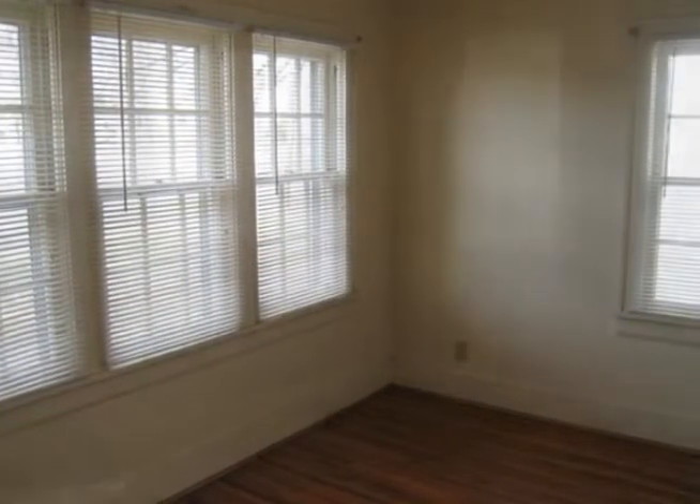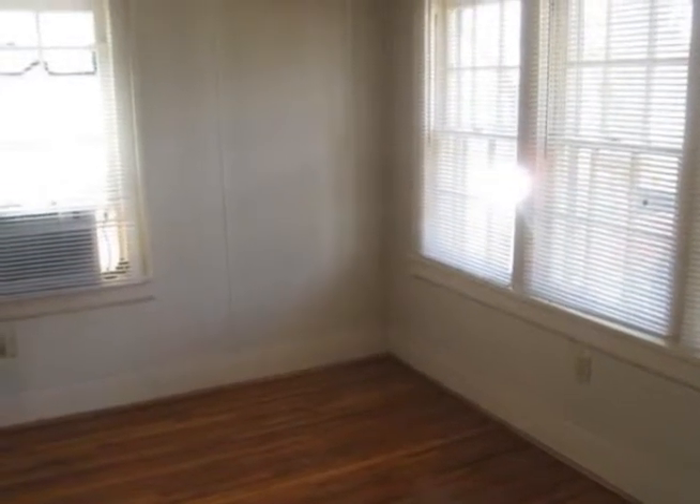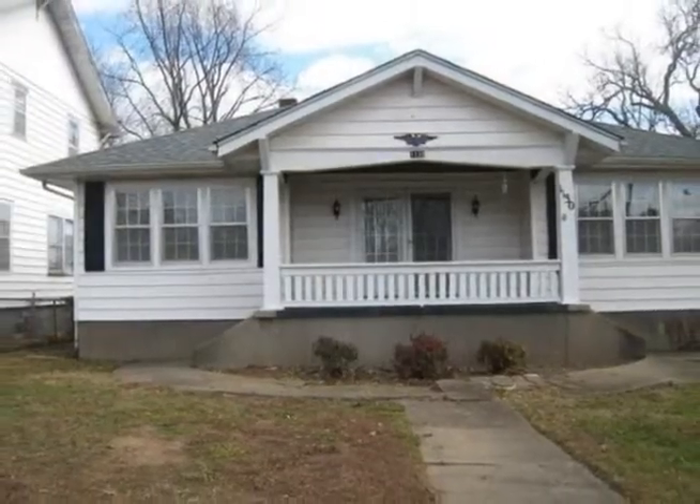Walk a half a block to Drury and one block to OTC campus and it's just one mile to MSU campus. Alley access helps with parking. This home has great potential. Come and see it all today.